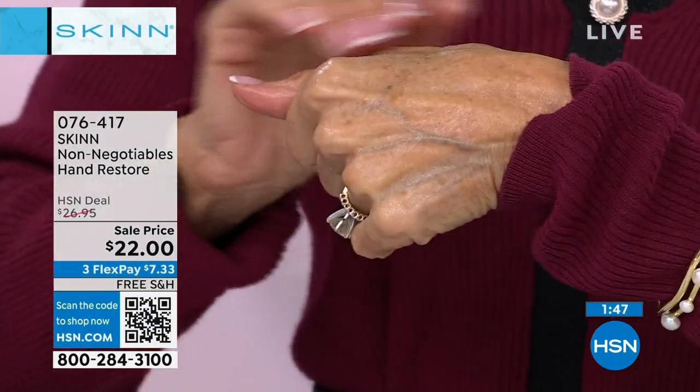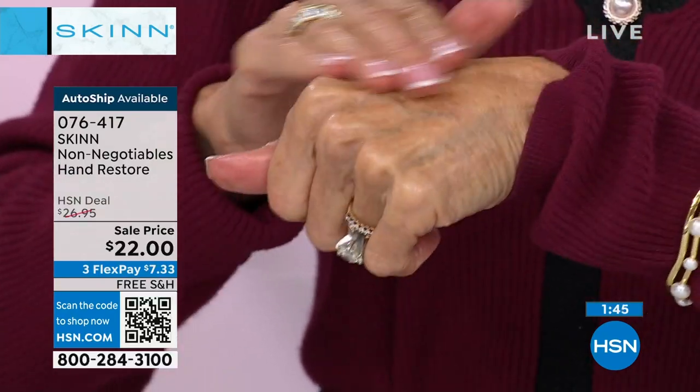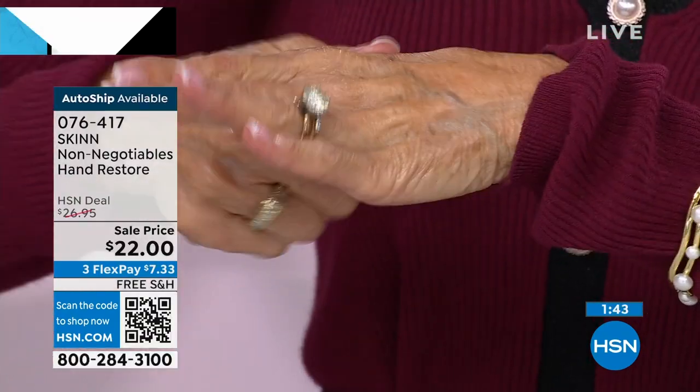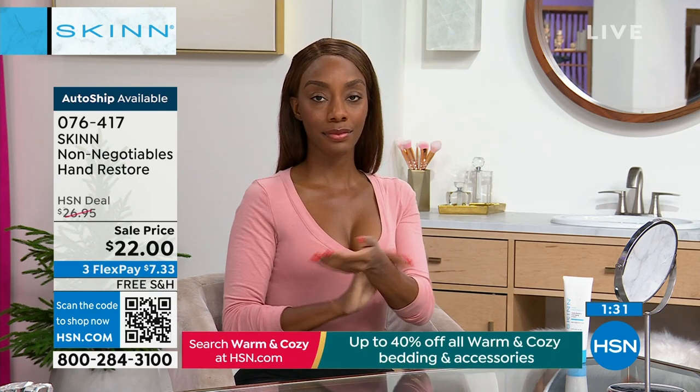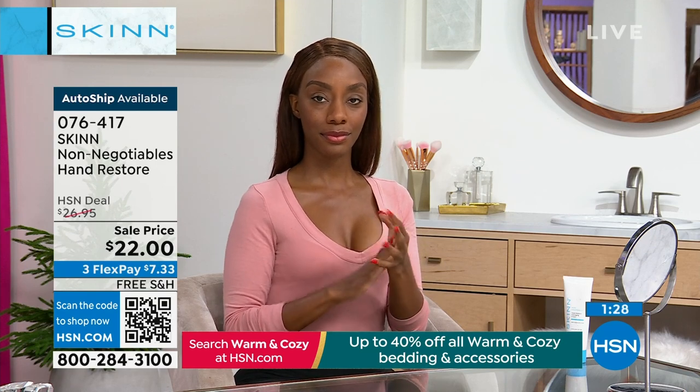Exactly — not for just smell good, feel good, mostly water. Water's not even the first ingredient here. And you will be another fan of this hand cream. It's been in the brand for 20 years. It is absolutely a non-negotiable during the winter. I can't live without it. There's just nothing like it.